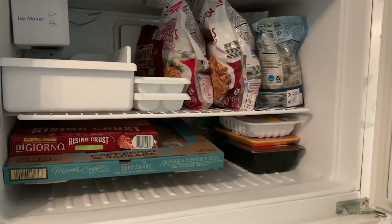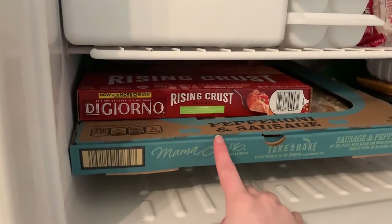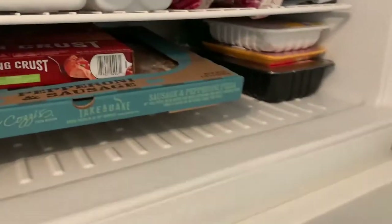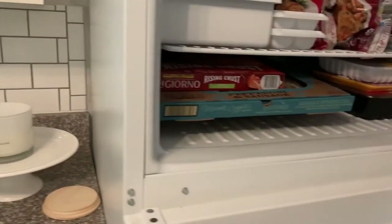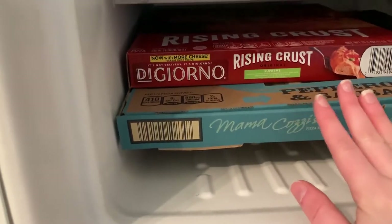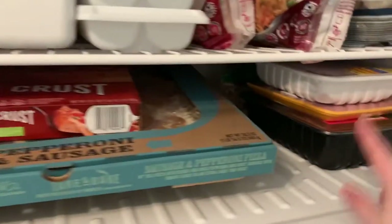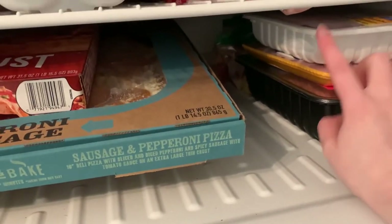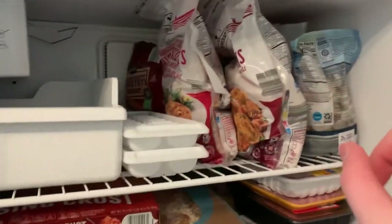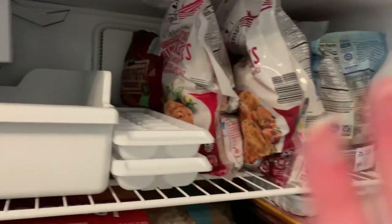The freezer surprisingly didn't need that much organizing and there's still plenty of room. The hardest thing was fitting this giant Aldi pizza — because my freezer is small, the pizza doesn't lie flat. I had to put something underneath it so it sits at an angle, but the door still closes. All my frozen meats are together — ground beef, sausage — and then packages of frozen chicken breasts, chicken thighs, and shrimp, plus frozen tilapia and frozen breakfast items and tater tots.